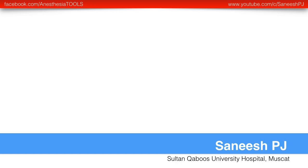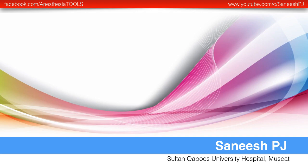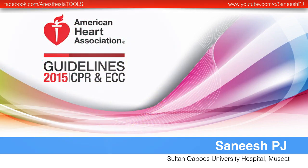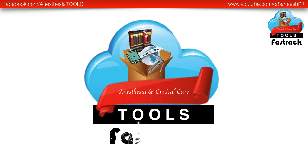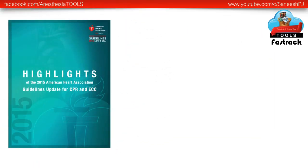Hello and welcome to the fast track edition of Tools in Anesthesia and Critical Care. In this inaugural edition, we are discussing what's new in the 2015 guidelines by the American Heart Association for CPR. This is the first of the series of fast track lectures. The content is based on the available literature released by the American Heart Association online.